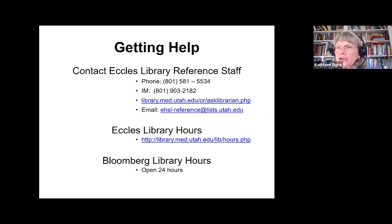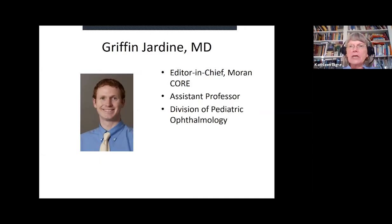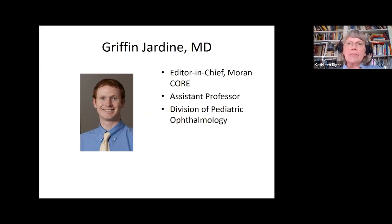I want to make sure everybody knows that we do have funding for books. The Bloomberg Library Committee goes over all the requests for books, so let us know if there's a particular book you think we need in our library, either virtually, electronically, or in the physical Bloomberg Library as well. Next: Griffin Jardine, who is an assistant professor here at the University of Utah Moran Eye Center in the Division of Pediatric Ophthalmology. He is our editor in chief of the Moran CORE, and I'm going to turn it over to him to talk about all the new things going on.